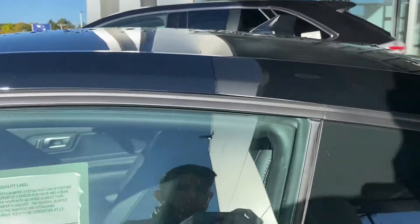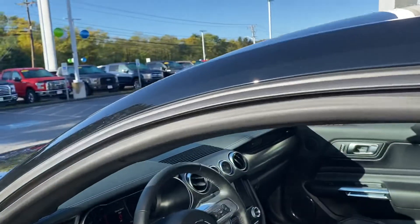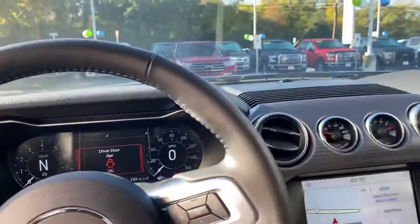We're just going to hop in real quick to see a couple features available in this vehicle. When we hop in, look at this beautiful and fancy dashboard.